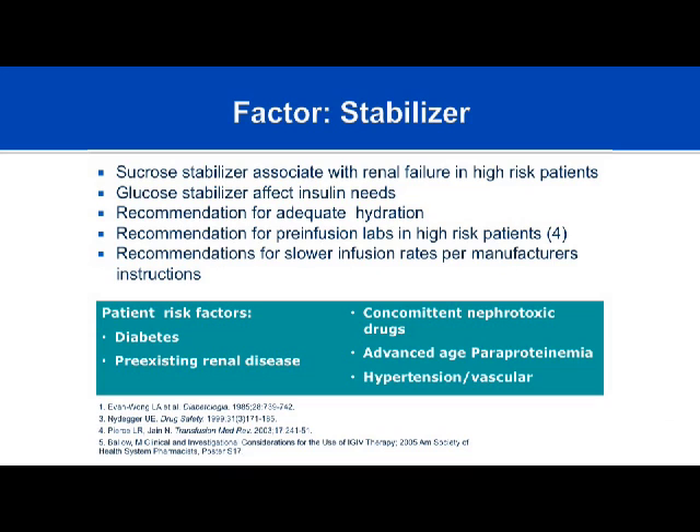Glucose stabilizer may be a poor choice in diabetics because it increases insulin needs and can interfere with blood glucose monitoring, as can maltose. The recommendation is to always start immunoglobulin with good hydration—don't add high doses of sucrose or glucose to a dehydrated patient without correcting fluid balance first. Pre-infusion labs in high-risk patients are sometimes necessary. For patients with known renal failure, avoid sucrose-stabilized products and check pre-infusion BUN and creatinine.